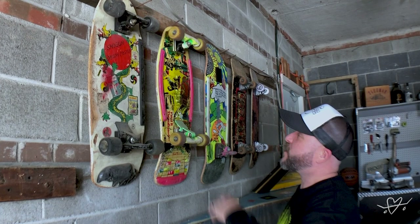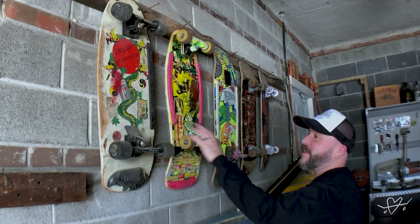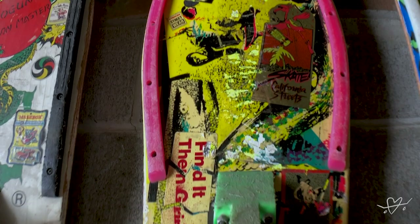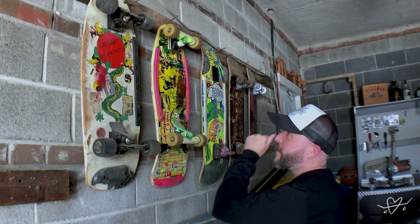This is my first deck after the banana board that I had. It might be from Toys R Us or something like that. And then this is my second pro deck — I don't even know if this is a pro deck to be honest. I got this at a skateboard shop in Kitchener called D&D Skateboards, I think it was. So this was after my Caballero.